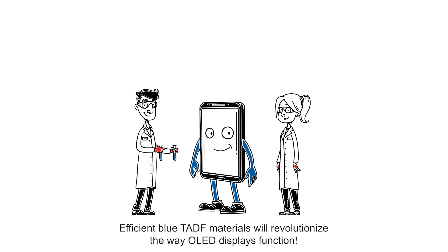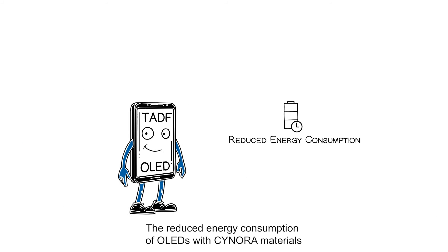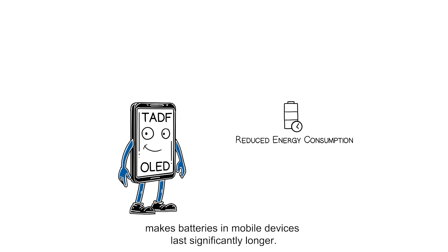Efficient blue TADF materials will revolutionize the way OLED displays function. The reduced energy consumption of OLEDs with Synora materials makes batteries and mobile devices last significantly longer.